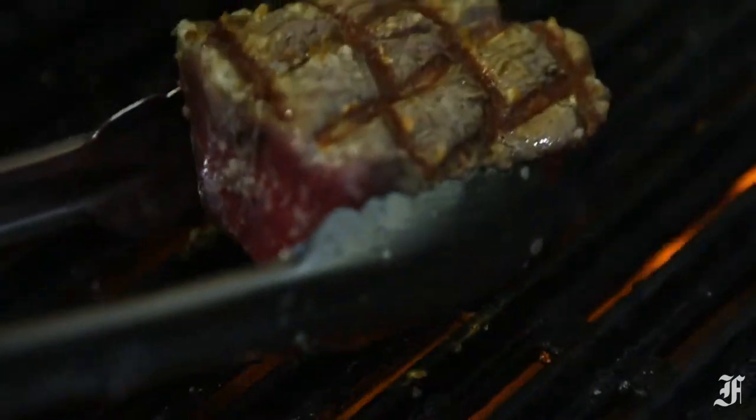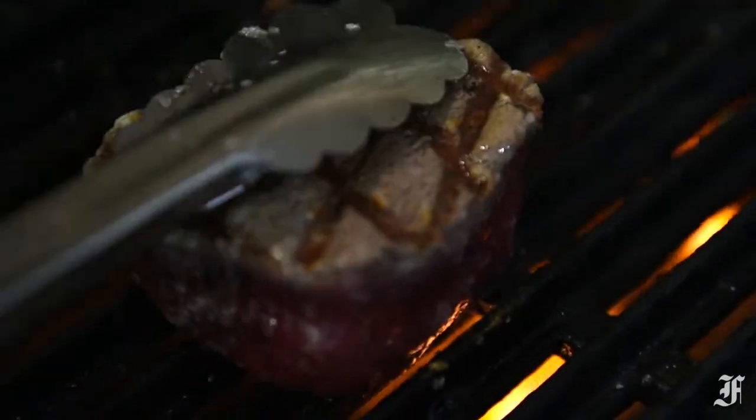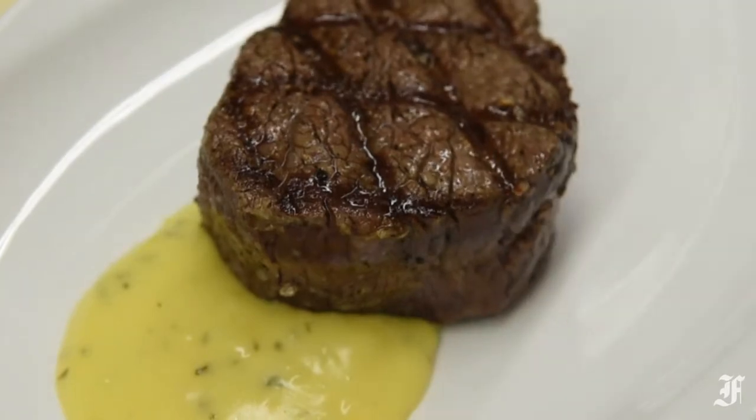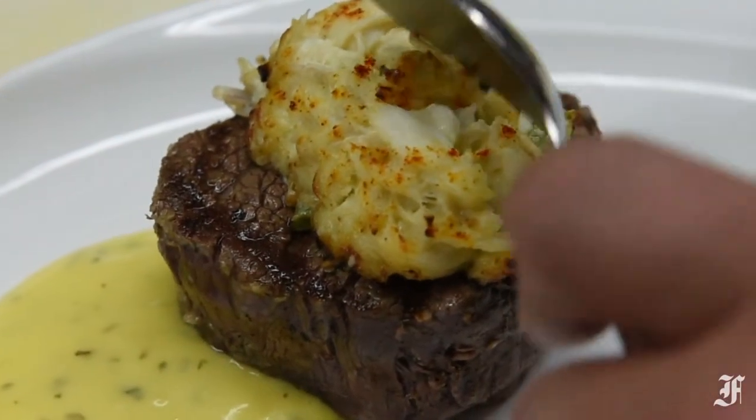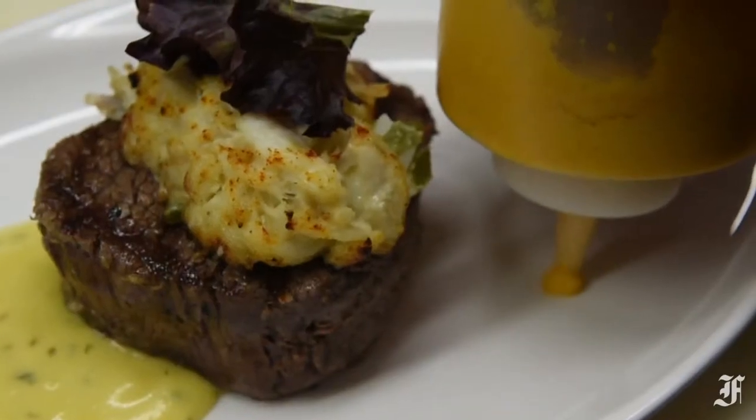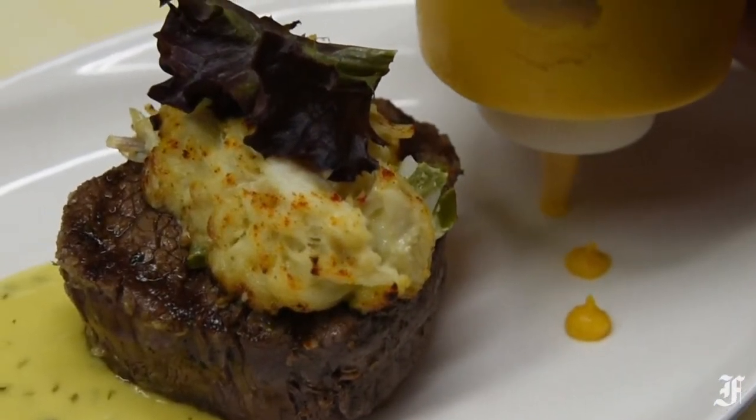The filet comes to the table beautifully seared with a decadent cream sauce that has just enough vinegar to cut some of the richness. My steak was a little tough for a filet mignon, but the sweet crab definitely adds to the dish and it marries pretty well with the iron tang of the filet.